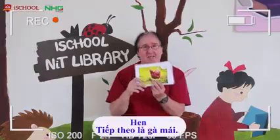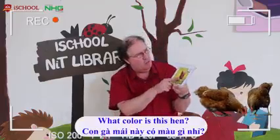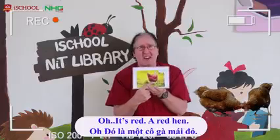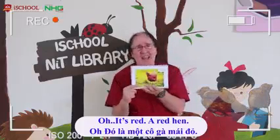Hen. What noise does the hen make? The hen goes cluck, cluck, cluck. What colour is this hen? It's red. A red hen. Hen.